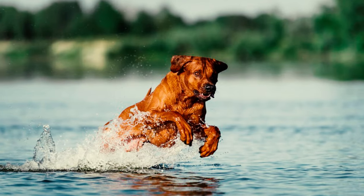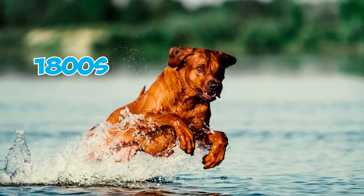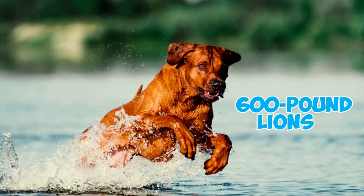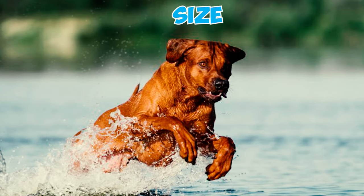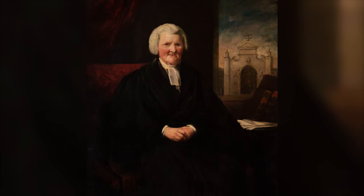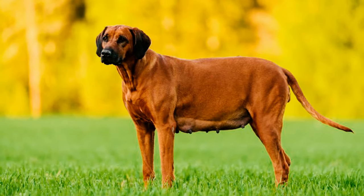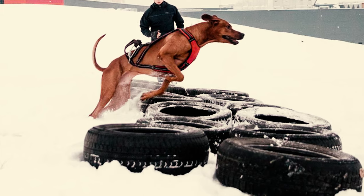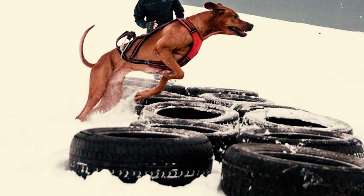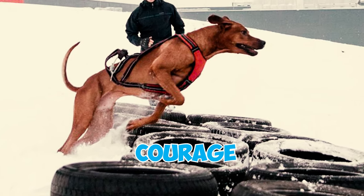Number 27: The original Rhodesian Ridgebacks were initially called Van Ruyens' Lionhounds, developed in the 1800s to confront 600-pound lions by combining speed, bravery, and size through crossbreeding. Number 28: Francis Barnes played a pivotal role in refining and establishing the Rhodesian Ridgeback breed we know today in 1922. His selective breeding and dedication enhanced their distinctive characteristics, such as the ridge of hair along their backs, athleticism, loyalty, and courage.